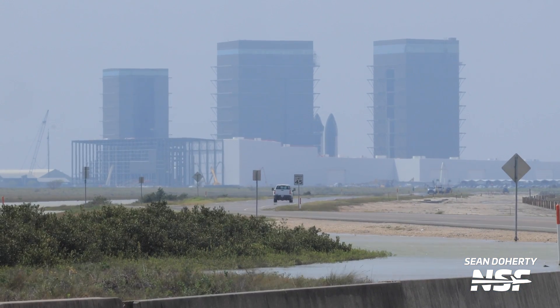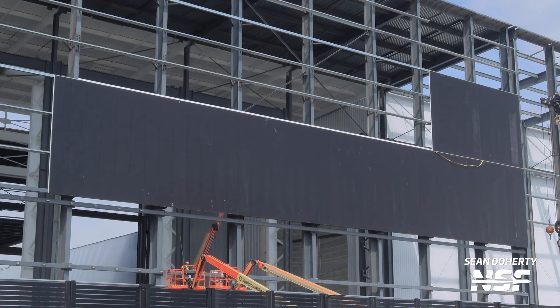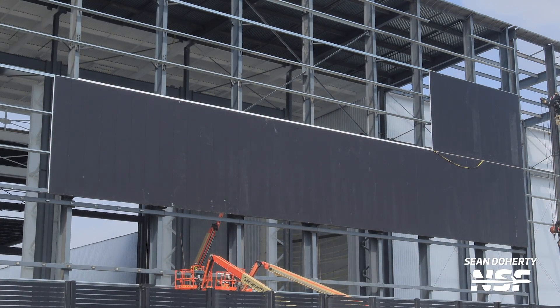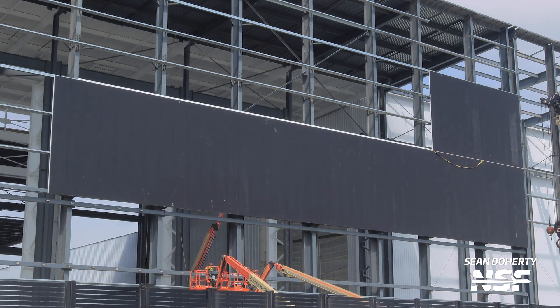With all of this going on at the launch site, activity continued to pace at the production site — the steamroller has to keep rolling. Work continues on the Star Factory building, and we're seeing some great progress with the new cladding that's being added to the road-facing side of the building. It's definitely starting to look a bit more complete.